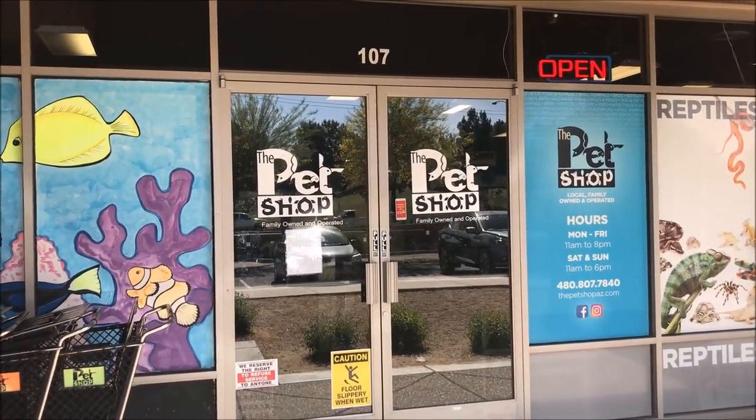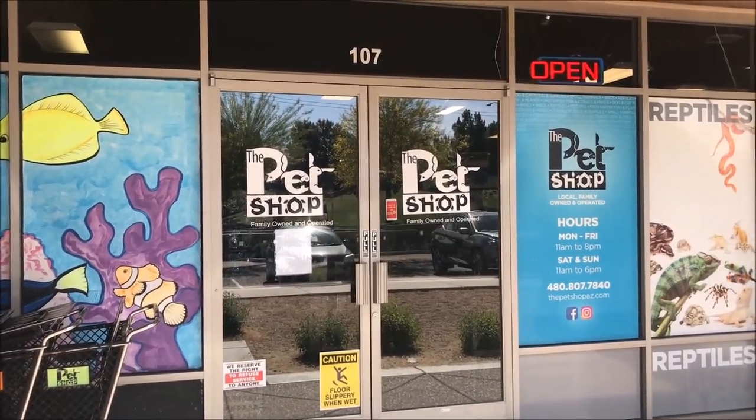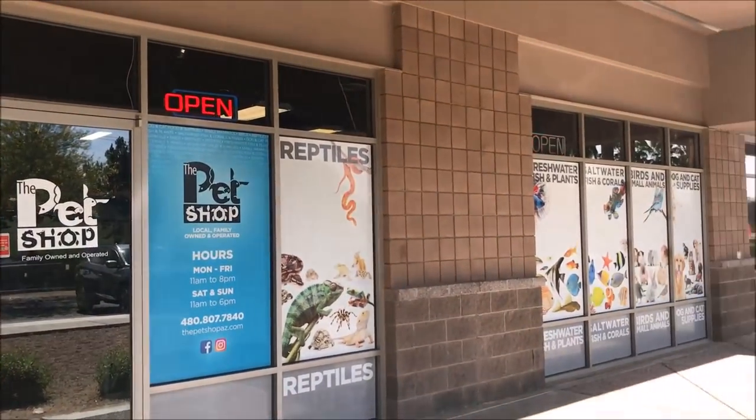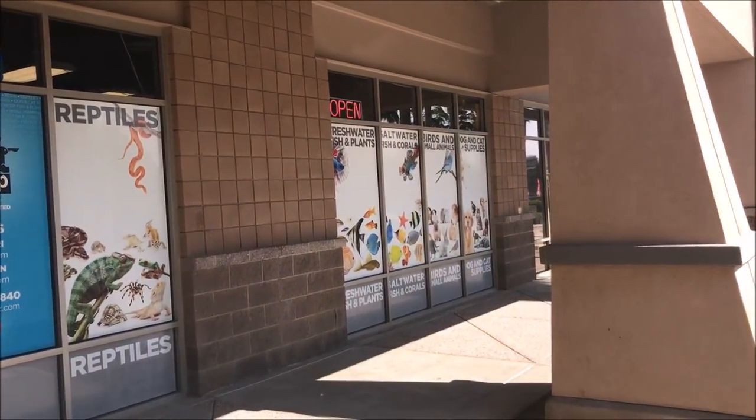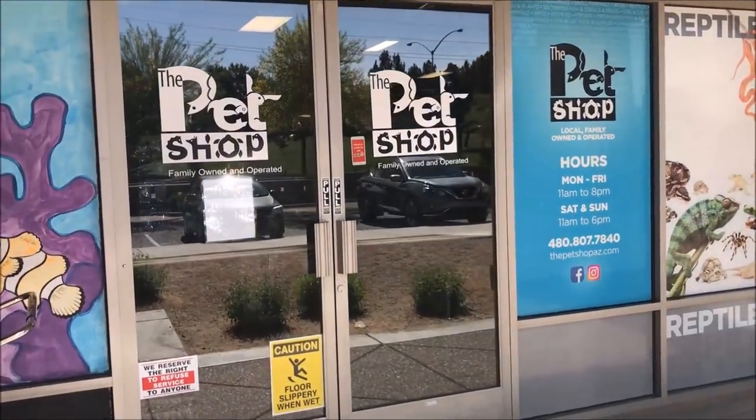All right fishy folks, we're in Mesa, Arizona at a family-owned and operated pet shop carrying reptiles, freshwater and saltwater fish, birds, and dog and cat supplies. Let's go inside and take a look.